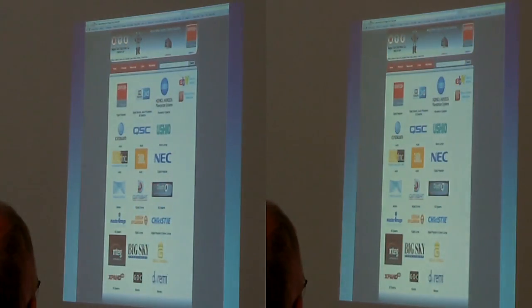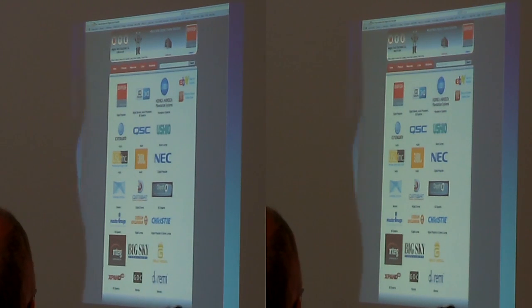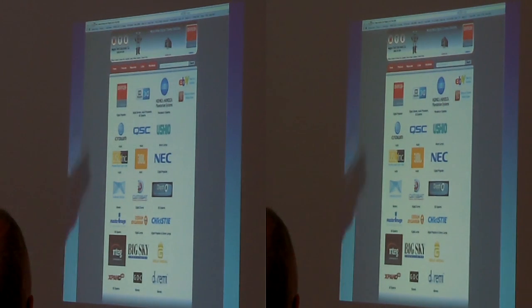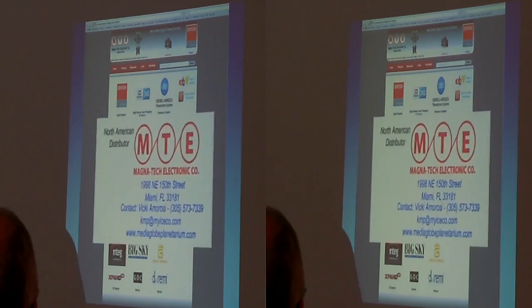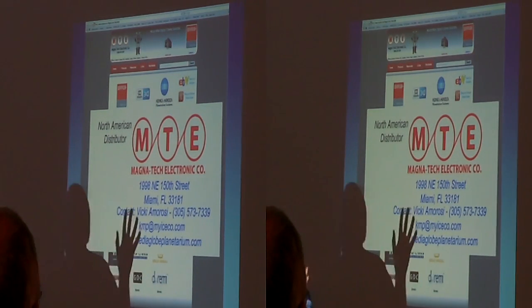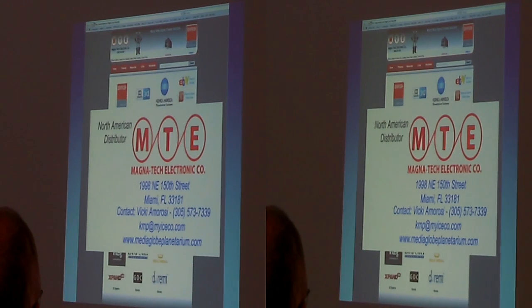Who represents Konica Minolta in the United States? It's a company called MTE, Magnetech Electronic Company — the largest barcode dealer in the US. They do more digital cinema installations with 4K and 2K projectors than all the planetarium companies in the world combined, and have offices all over the world. If you want to contact Konica Minolta, simply go to MediaGlobe Planetarium's website.